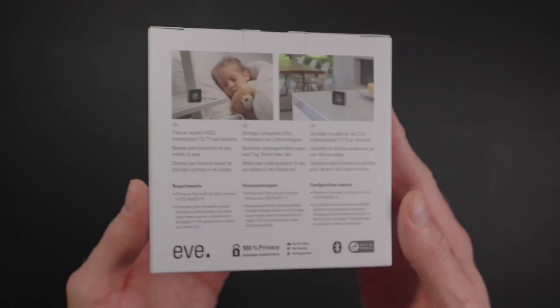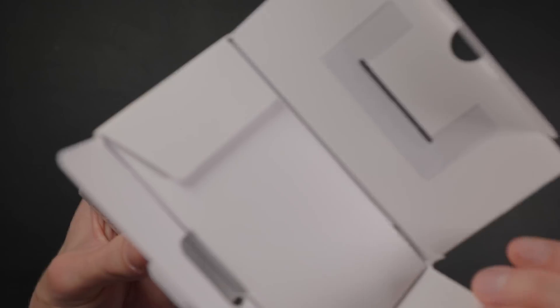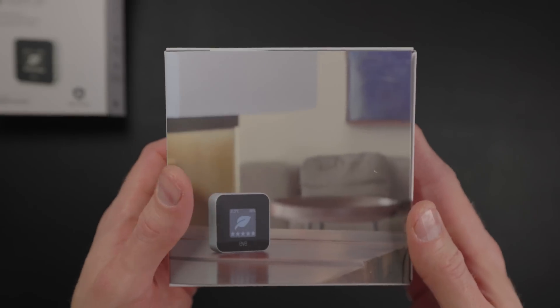You could use it to automatically start a space heater, close your blinds, or run an air purifier based on the changing conditions. But at $99, it's a little pricey, but it does come with a lot of interesting details that I don't necessarily see in other sensors in this category.